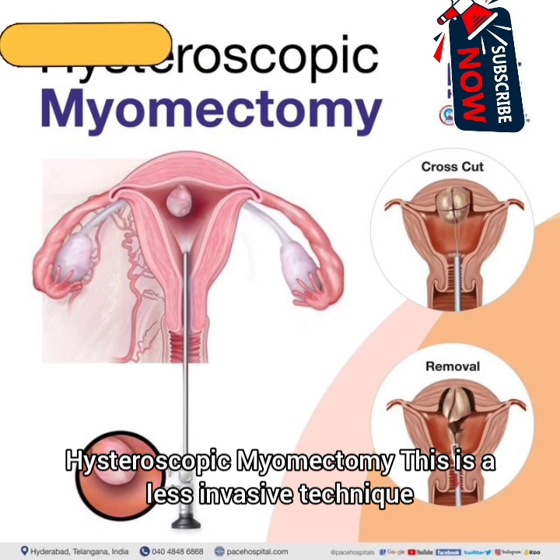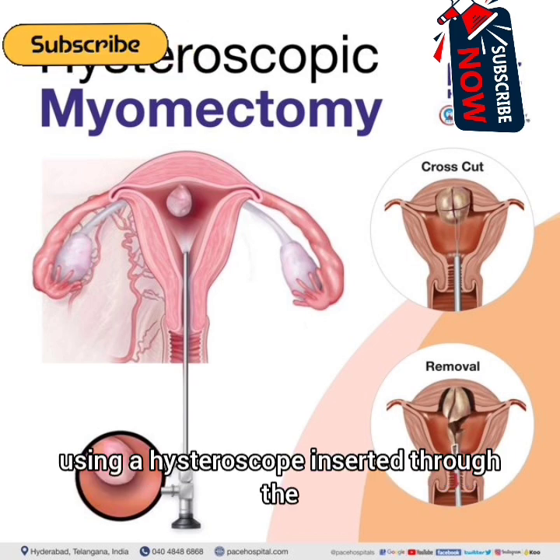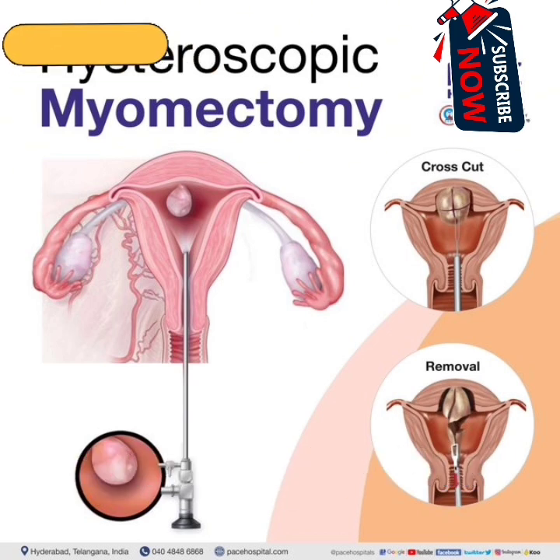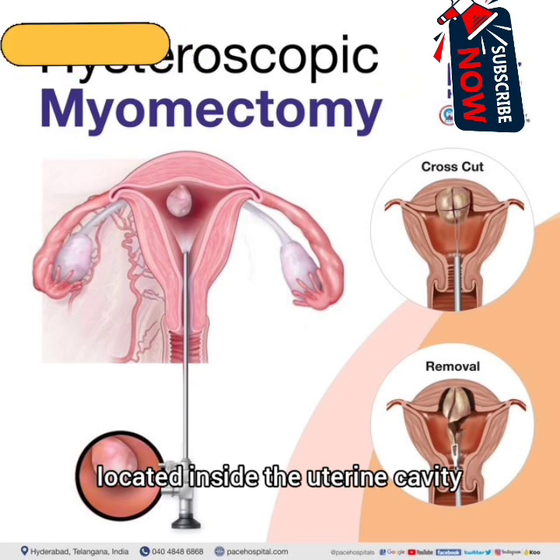3. Hysteroscopic myomectomy: This is a less invasive technique where the surgeon removes fibroids located inside the uterine cavity using a hysteroscope inserted through the vagina and cervix. It is indicated for smaller submucosal fibroids located inside the uterine cavity.